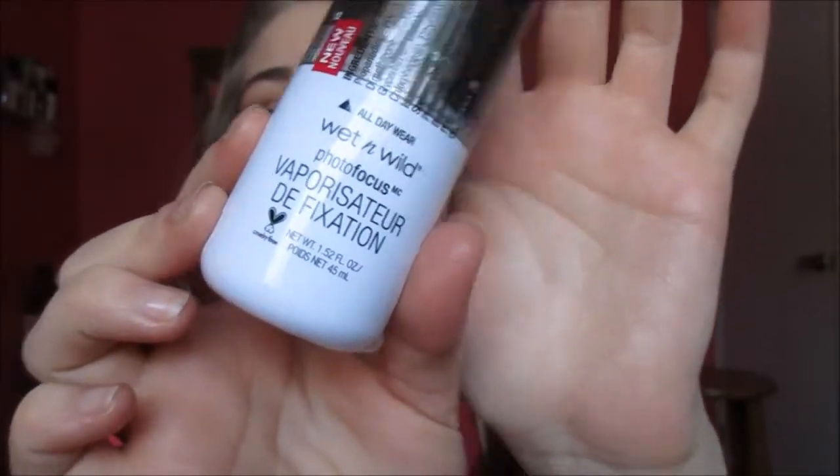The last product I got was the Wet n' Wild Photofocus Vapor — I have no idea how to say this — it's a fixation all-day-wear setting spray. Tati actually did a 5-and-under video and showed this. You guys know I love the L'Oreal Infallible Setting Spray, but I kind of want to try something new since that one's a little more expensive. This one's about $4.99, and I kind of want to do a first impressions and compare it to my L'Oreal Infallible one.